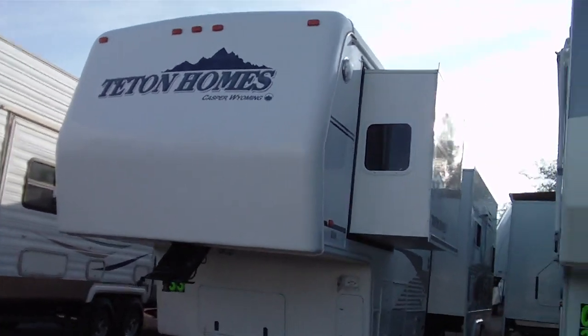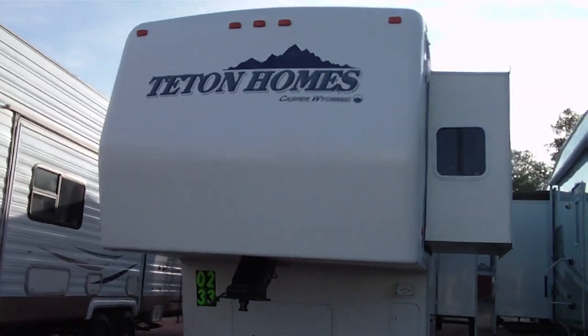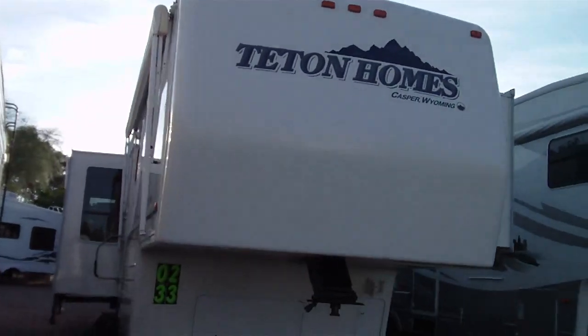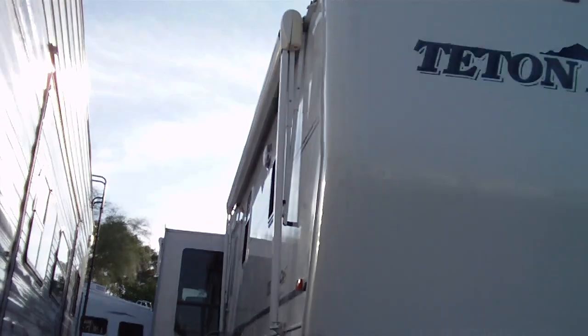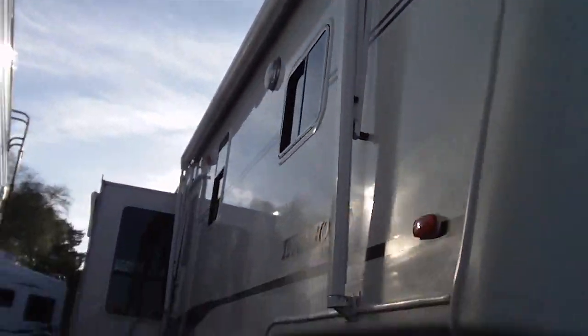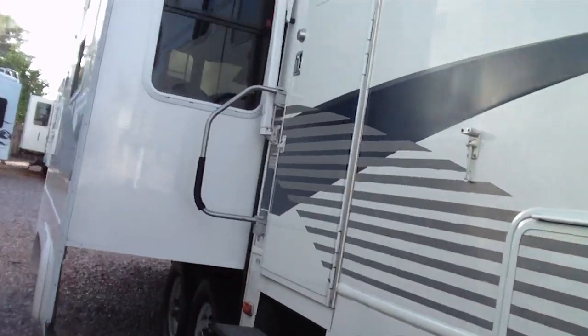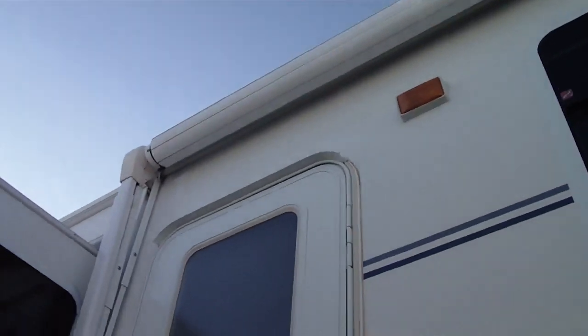This is a 2002 Model 33 Sunrise Experience Teton fifth wheel. It's one of the highest quality fifth wheels ever produced. It's a true all-season fifth wheel, whether you're in extreme heat like Arizona or whether you're in very, very cold weather.